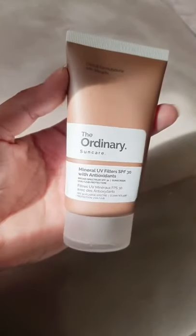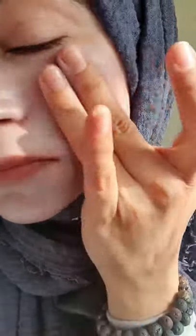Today I'll be trying the All Mineral SPF 30 by The Ordinary. This comes out very grayish and thick, and does take a while to blend in. It does not feel sticky or greasy — in fact, it gives more of a matte finish. However, it might leave a white cast on deeper skin tones, and it does not sting the eye area.